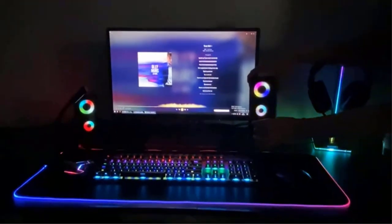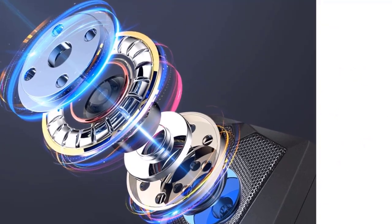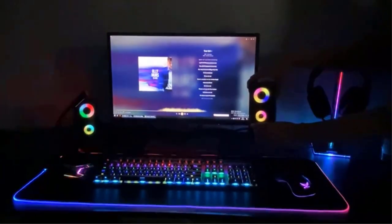The sound from the speakers is quite impressive and has no distortion, interference, or noise. The RGB lighting around the drivers makes these speakers look more attractive and premium.